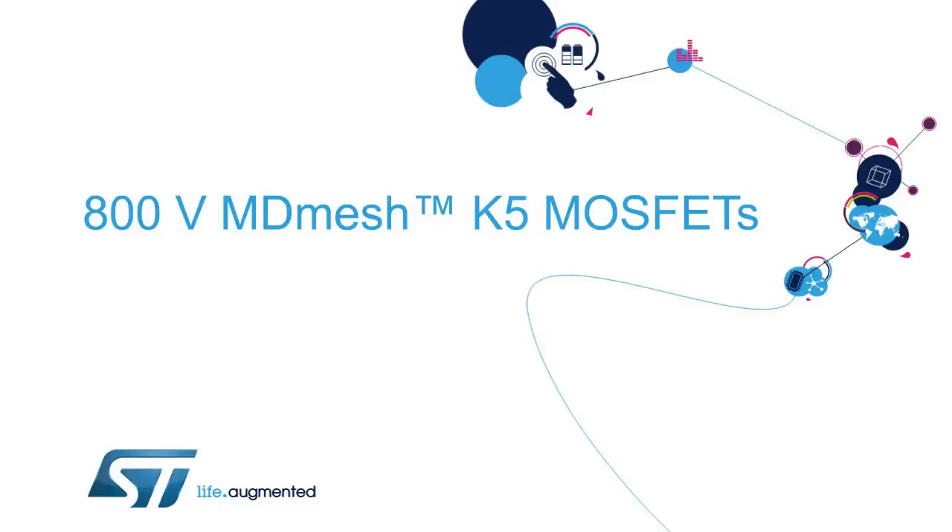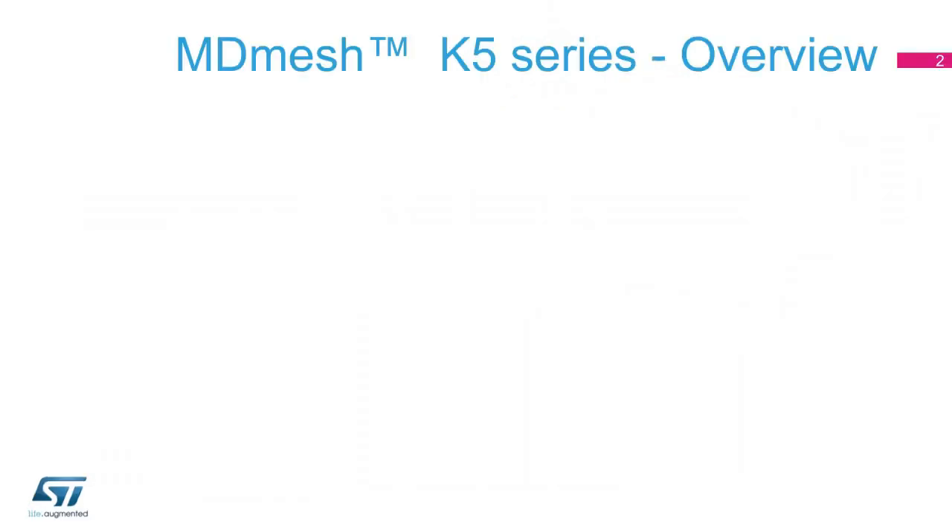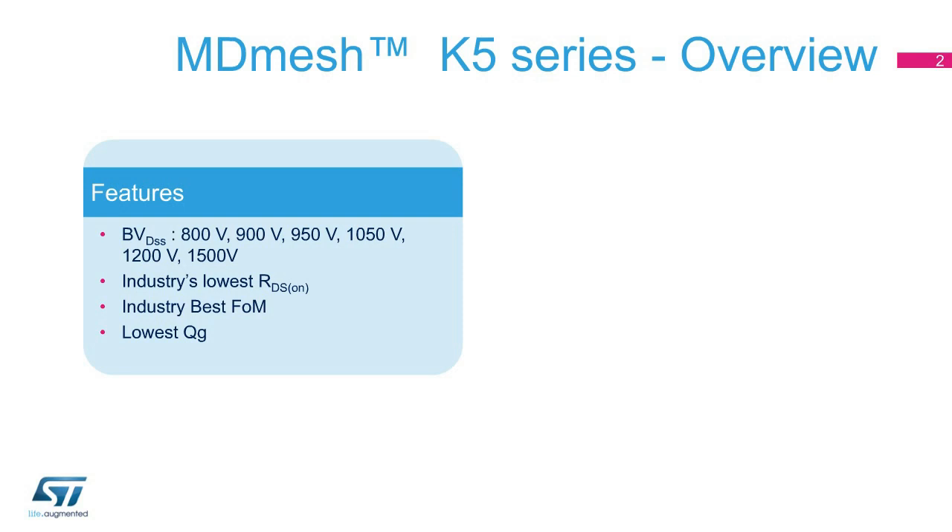Hello, and welcome to this presentation on ST's 800-volt MDMesh K5 MOSFET series. ST's MDMesh K5 series of very high-voltage superjunction MOSFETs includes devices with breakdown voltage from 800 volts up to 1500 volts.